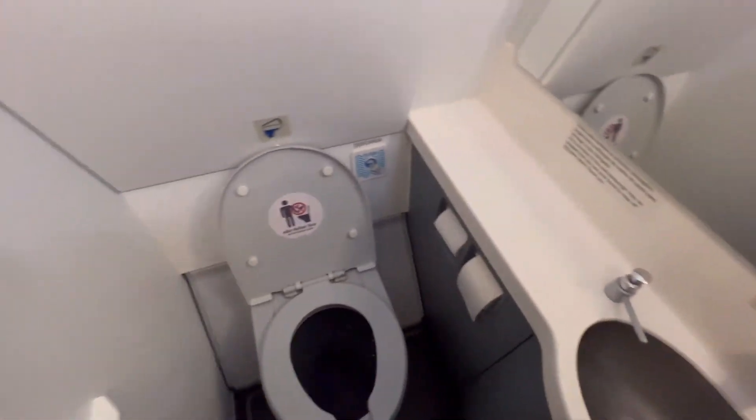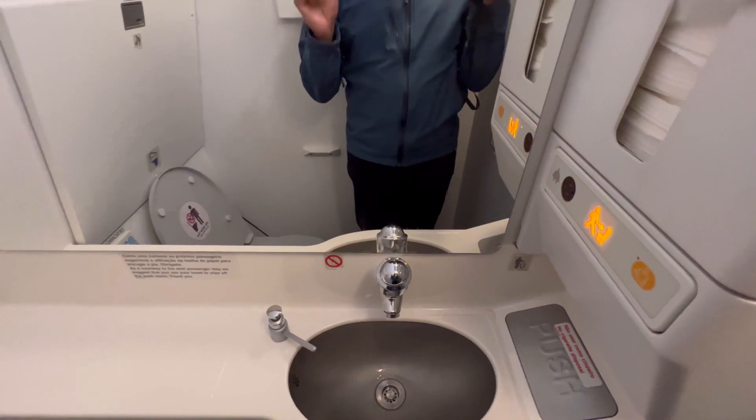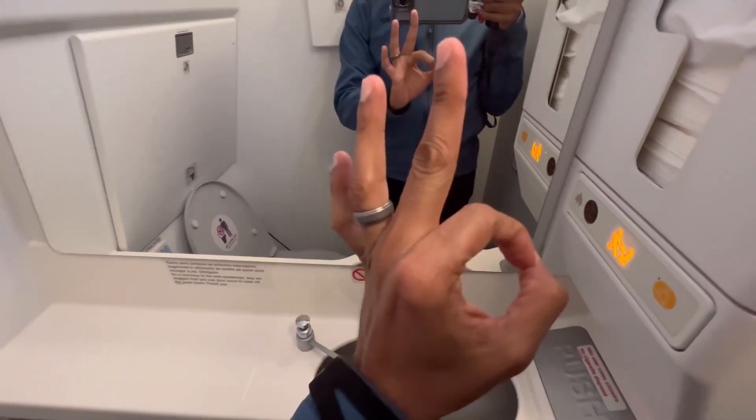As we're waiting for the plane to take off, I'll give a quick bathroom tour. You've got your changing table, your toilet seat cover, your ashtray, your handle, coat hanger, and napkins. The bathroom is really clean, and more importantly, the staff here is very nice.